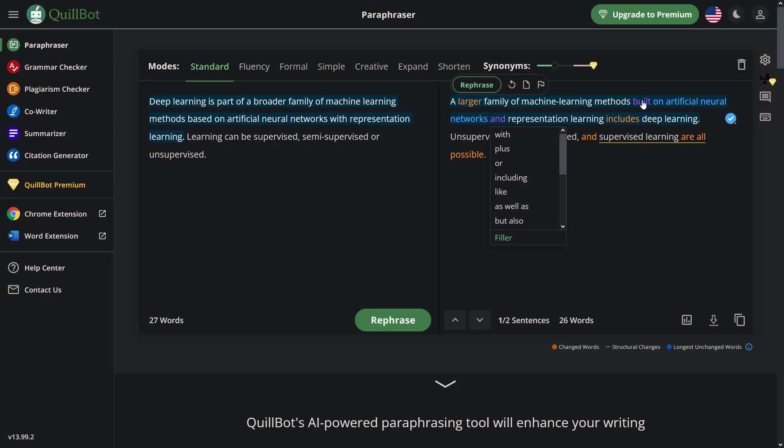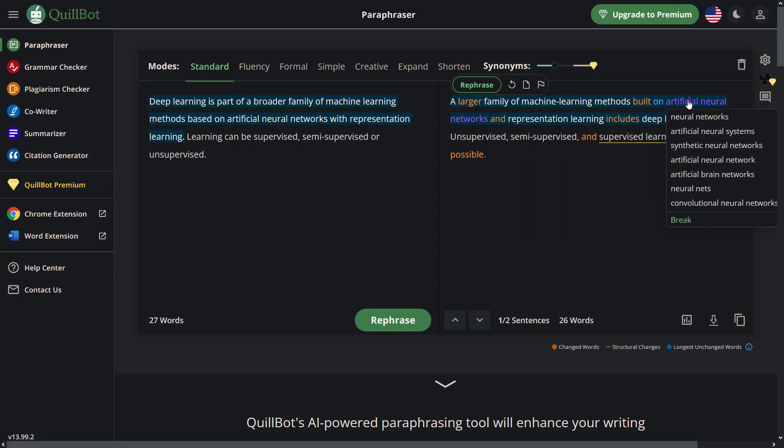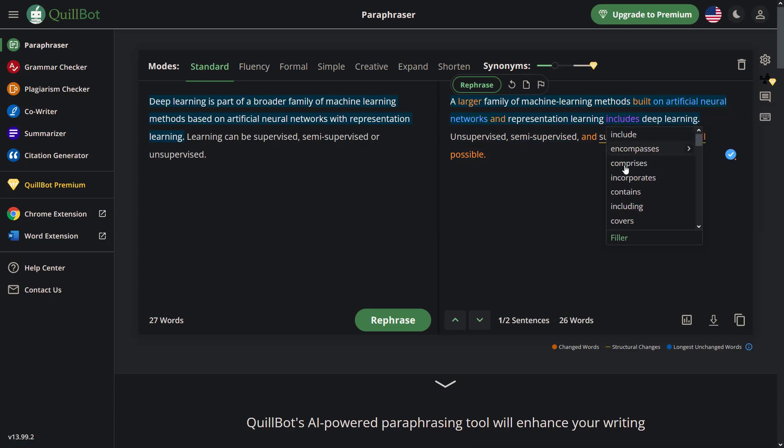This is amazing. If you have a limited vocabulary, you can use this tool to write emails, articles, and blog posts. Let's move on to look at another AI tool to boost your productivity.